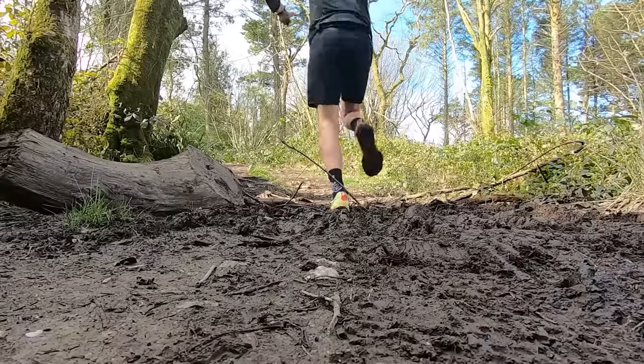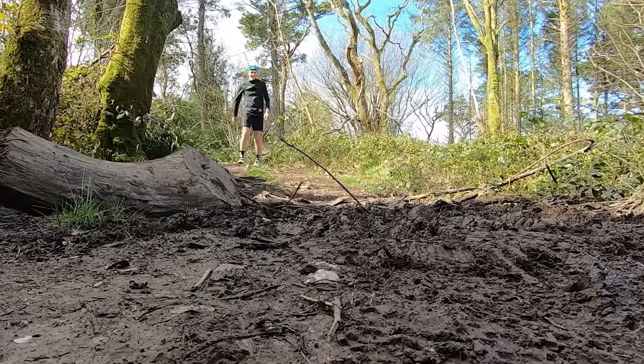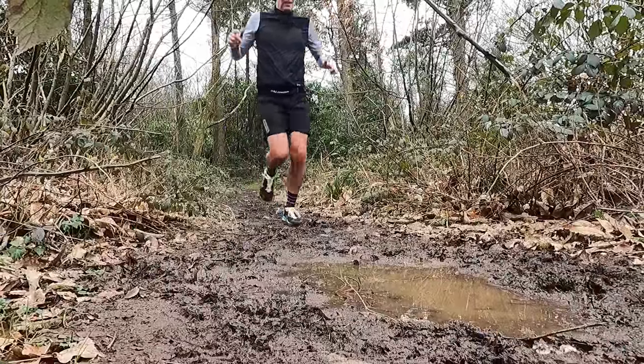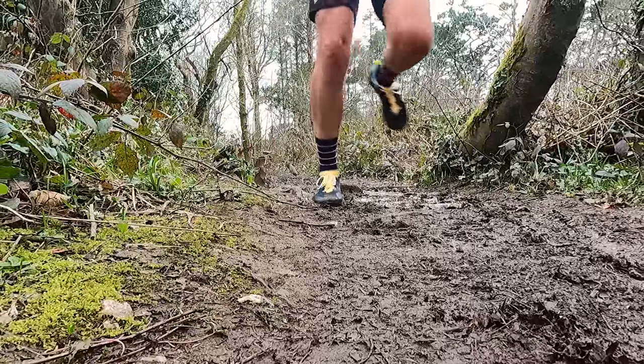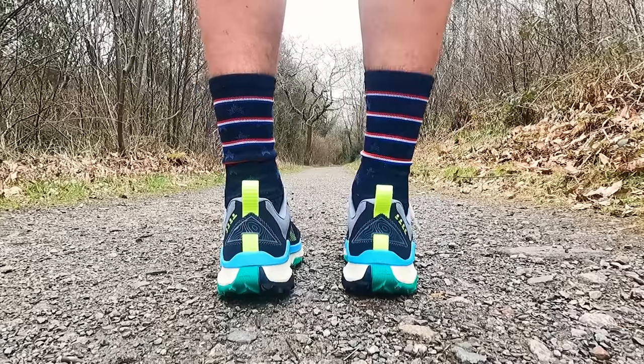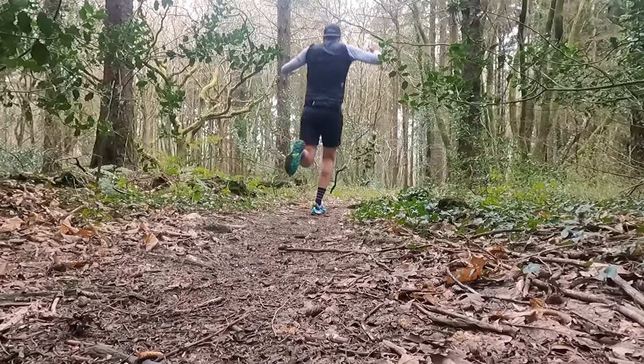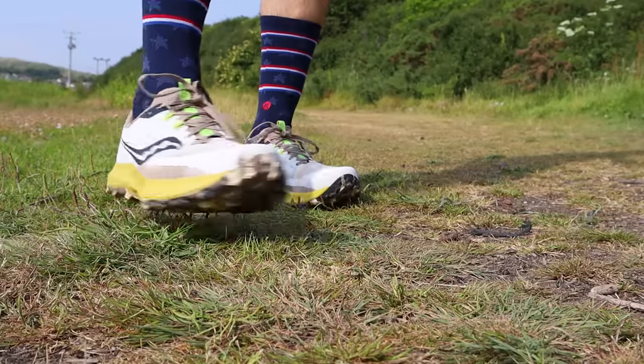For honourable mentions — shoes that almost made the list — the biggest surprise of 2023 has to be the Nike Wild Horse 8. I've never really got on with Nike trail shoes in challenging UK conditions, but I've been super impressed with this one. That React midsole feels very comfortable underfoot yet still offers some energy return, the upper works well for my foot shape, and most importantly it's a Nike trail shoe with an outsole that actually offers grip and traction — I've been waiting for that for a long time. If the Wild Horse could lose 20 to 30 grams in weight it would perform even better. Also honourable mention: the new updated Saucony Peregrine 13.